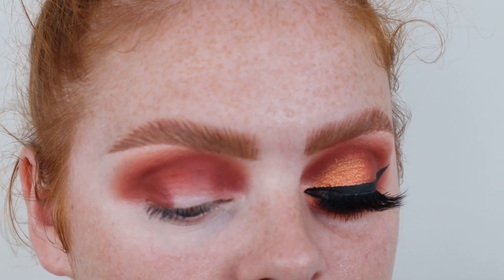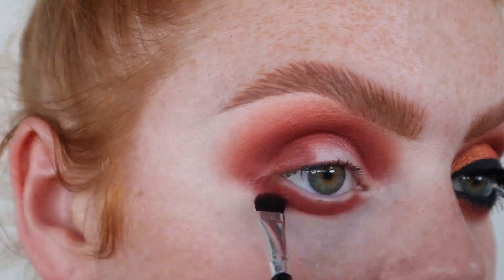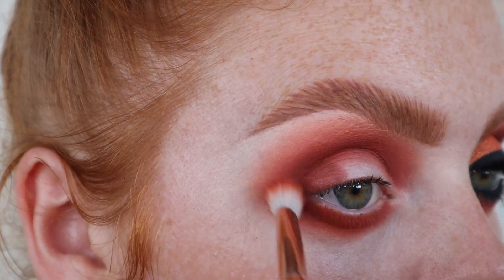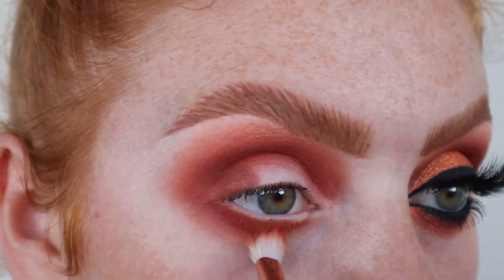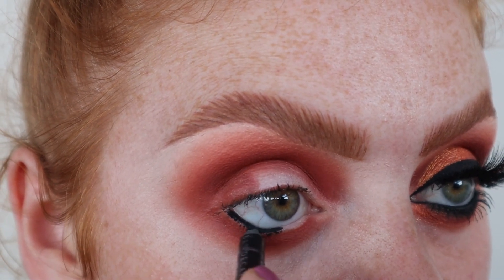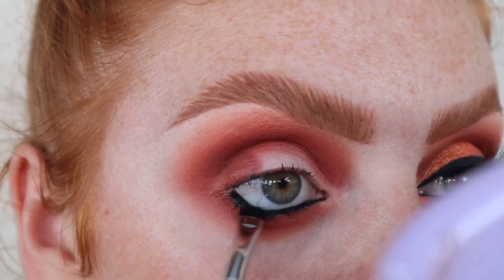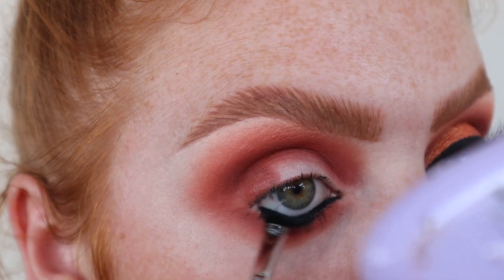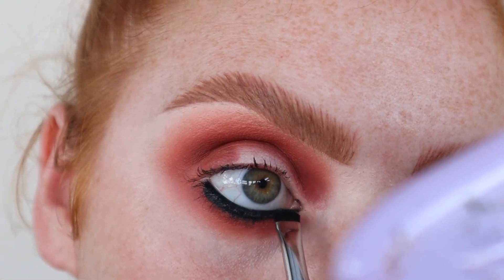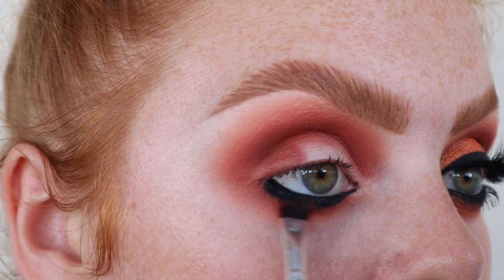I just primed the bottom of my eyes. I took a flat shader brush and basically did exactly the same on the bottom as I did on the top. Then I took my Provision from Urban Decay 24/7 pencil and popped that in my waterline, making sure I really coated it. Then I took a Morphe M508 and smudged that underneath. With the four-line brush I took Double Cross again and blended that over it just so there's not much of a harsh line.